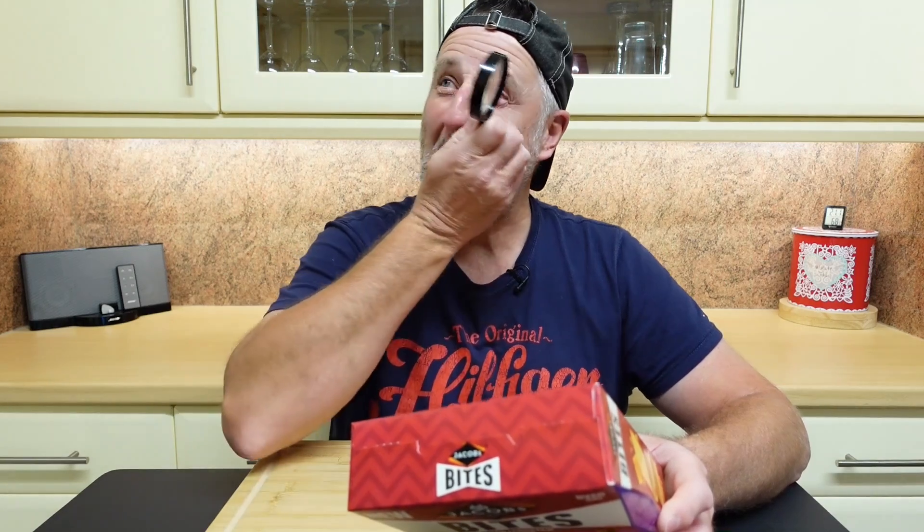No added palm oil. That tells me there is palm oil in it, because when they say no added this, no added that, that tells me there is some in there. Because you'd say no palm oil — you wouldn't put the 'added' bit in, would you?